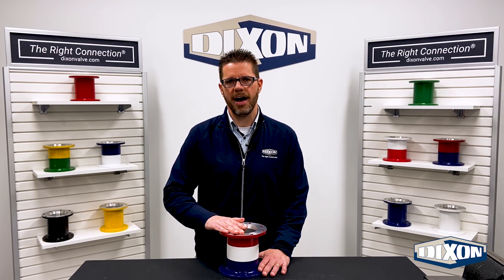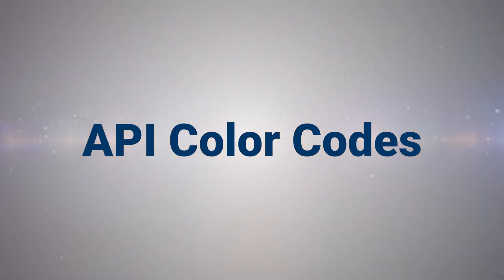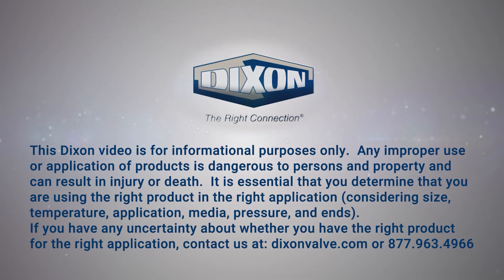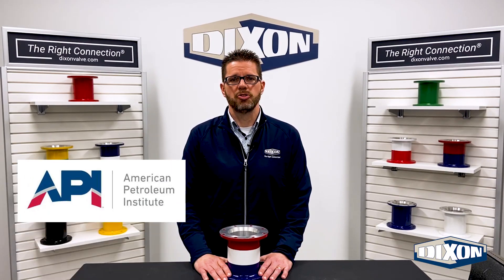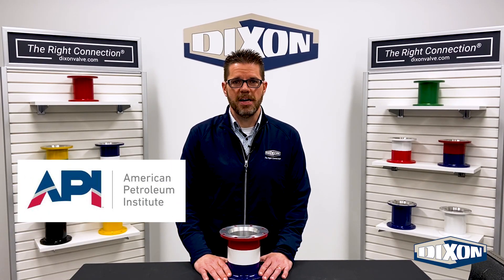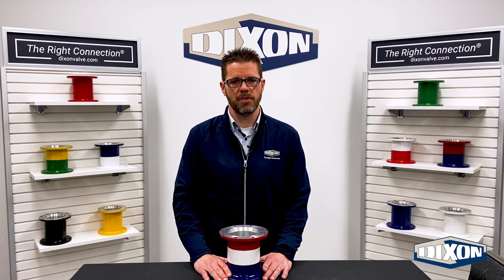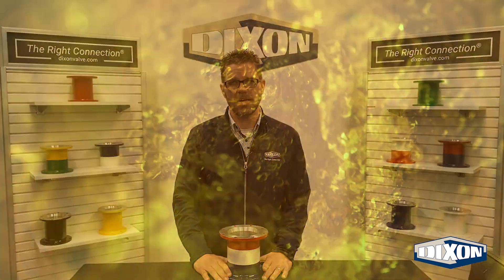Let's take a look at API and their color code system. The American Petroleum Institute, called API for short, was formed in 1919 to maintain worldwide standards for the oil and natural gas industry. One of those standards is the API color code system.